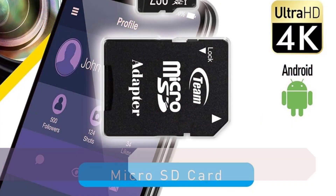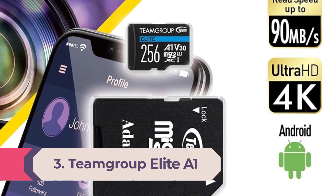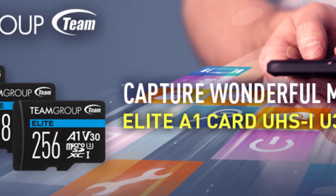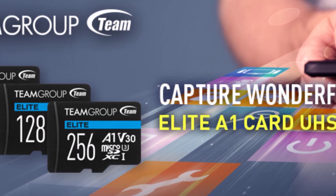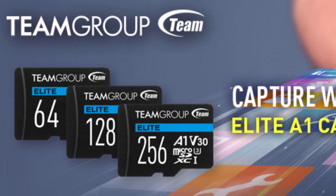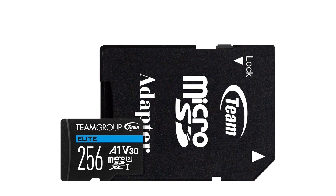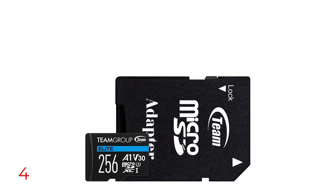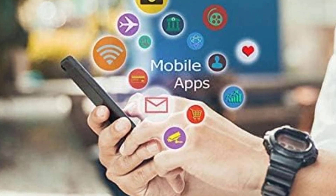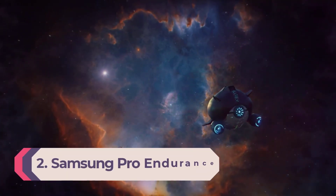Number 3: Team Group Elite A1. Team Group claims this micro SD card, the Elite A1, can read up to 100 MB/s and write 50 MB/s, and in tests it came pretty close to those speeds. This makes it a very fast card, and with smaller files it's even faster, making it a great all-rounder. While not as cheap as Silicon Power, it makes up for it with a lifetime warranty — the only card in this price range under $100 to offer this. The Team Group Elite A1 1TB micro SD card sets the standard for what the best micro SD cards need to achieve: affordable, fast, capacious, and with a lifetime warranty and technical support. A worthy editor's choice.